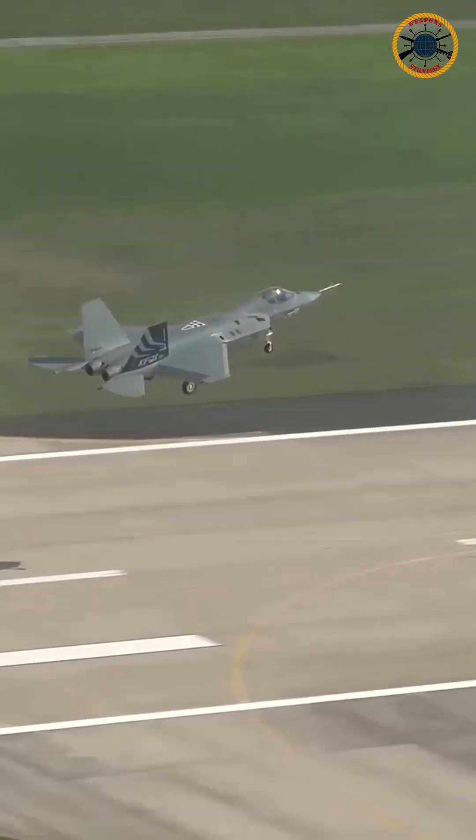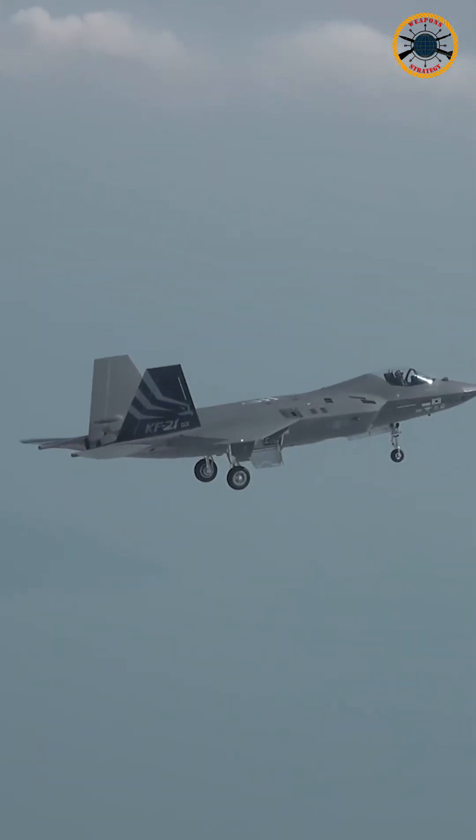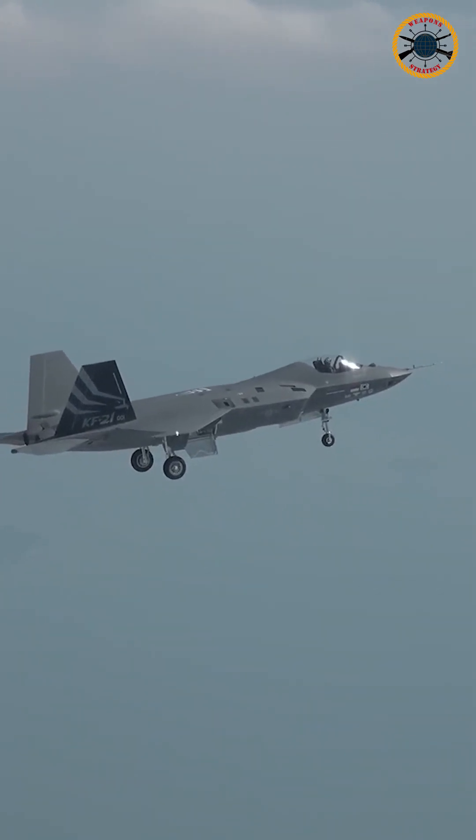However, it is defined between the 4th and 5th generation jets due to the absence of an internal weapon bay. There is heavy British and American involvement in the project, in addition to the Korean contractors.